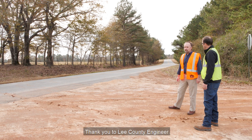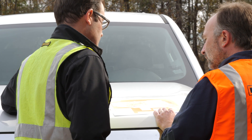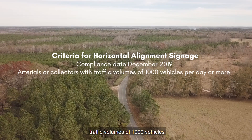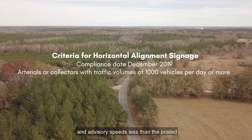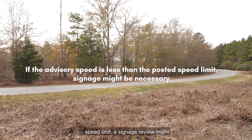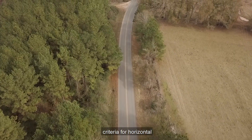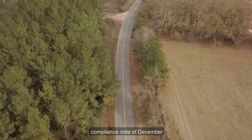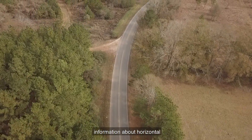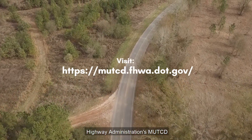Thank you to Lee County Engineer Justin Hardy for allowing us to ride along for his field review. If you have roadways classified as arterials or collectors with traffic volumes of 1,000 vehicles per day or more, and advisory speeds less than the posted speed limit, a signage review might be necessary. Remember, the current MUTCD criteria for horizontal alignment signage has a compliance date of December 2019. For more information, visit the Federal Highway Administration's MUTCD website.